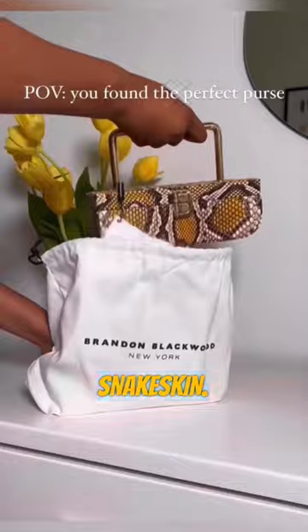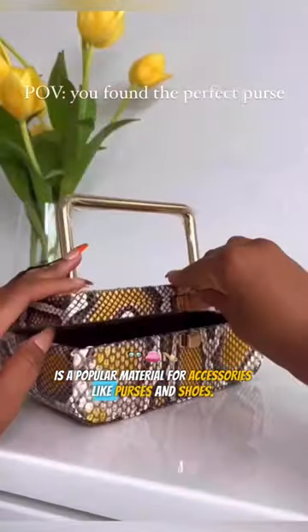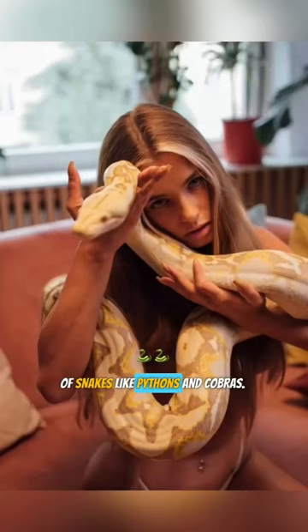Third on our list is snakeskin. Snakeskin is a popular material for accessories like purses and shoes. It's typically made from the skin of snakes like pythons and cobras.